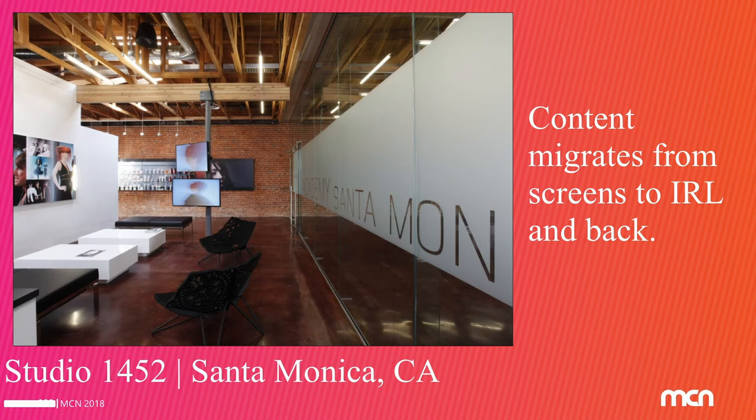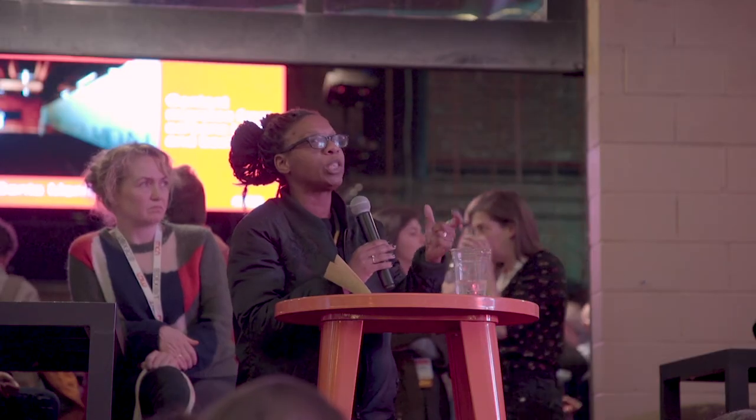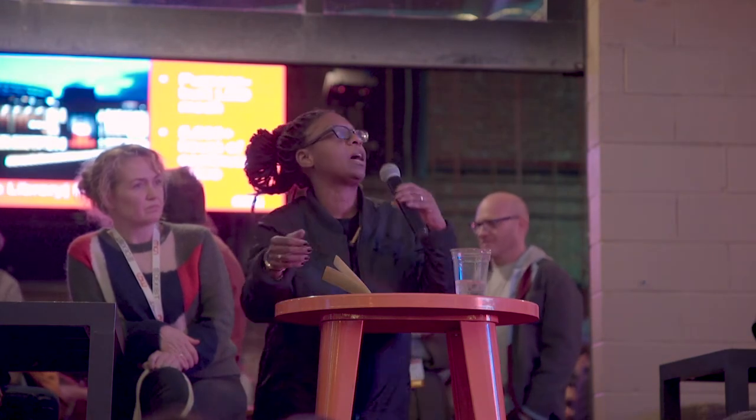A lot of those images started to populate across different media. Some of the same imagery you'd see in still images would migrate into the digital space and back into the physical space of the museum. We're always looking for ways to tie those things together so that you're not just slapping a screen in a piece of architecture, which we do way too much of the time.